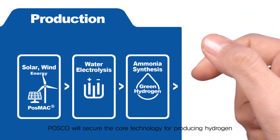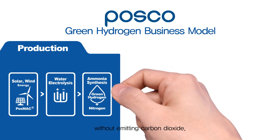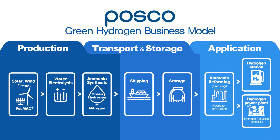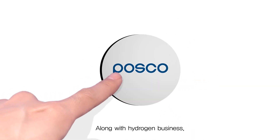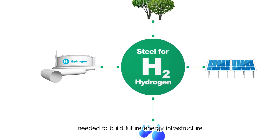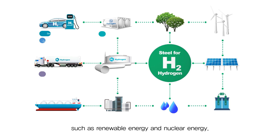POSCO will secure the core technology for producing hydrogen without emitting carbon dioxide, as well as the capacity for transportation, storage, and utilization. Along with the hydrogen business, POSCO is actively responding to the development of steel materials needed to build future energy infrastructure, such as renewable energy and nuclear energy.